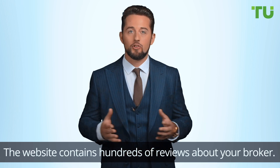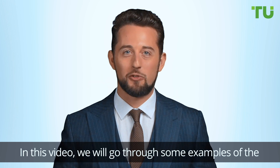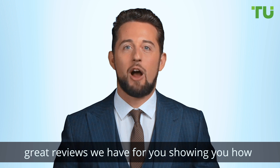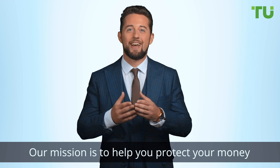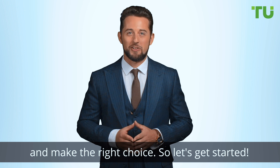The website contains hundreds of reviews about your broker. In this video, we'll go through some examples of the great reviews we have for you, showing you how you can weigh up your decision when choosing your broker. Our mission is to help you protect your money and make the right choice. So let's get started.